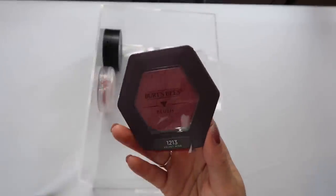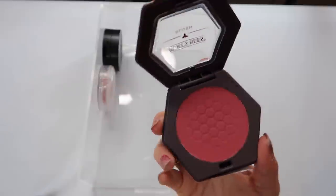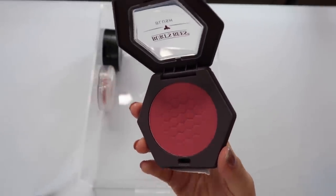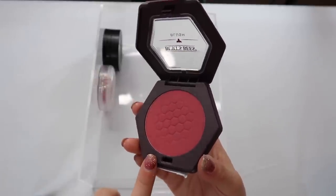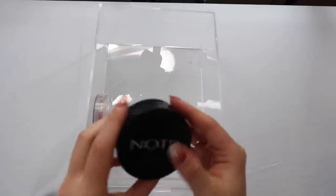I just recently picked up a new Burt's Bees shade — Velvet Wine. I haven't even used it yet. It's more geared for medium to deep skin tones, so just know that if you have a deeper skin tone this is available. I'm not sure why I bought it since it's not really made for my skin tone, but I love the formula so much.